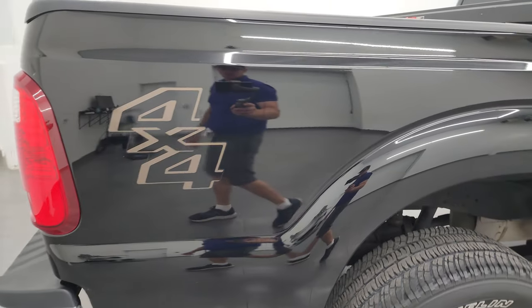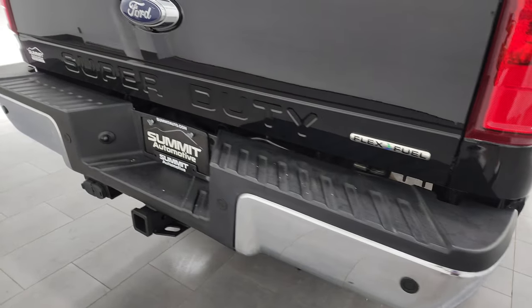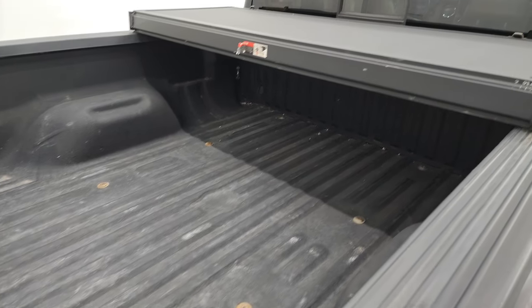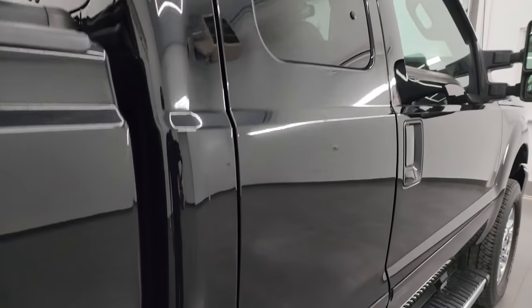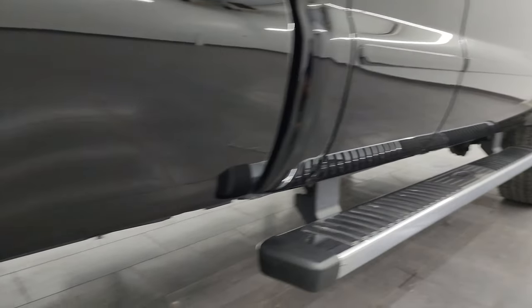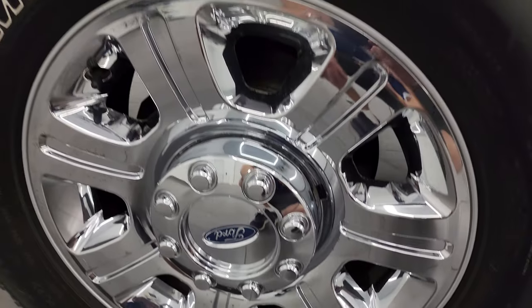I take these HD videos so if you are far away or even close by and just cannot make the trip down but you're still interested in purchasing the vehicle, you can see the truck, hear the truck, and have confidence in the vehicle before you even get here. So when you do get here, there are absolutely no surprises and you can make a smart and informed buying decision from wherever you're at. If this video helps you make that buying decision, let your salesman know that you saw the video, that it was helpful, and that Brett sent you.